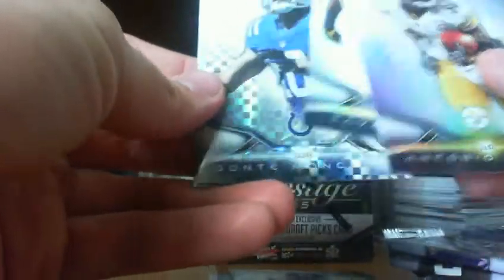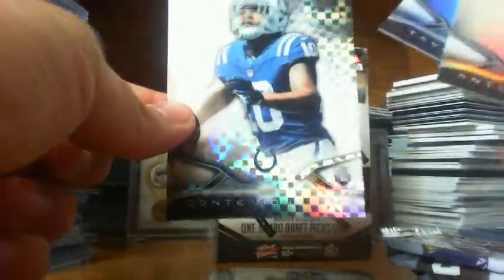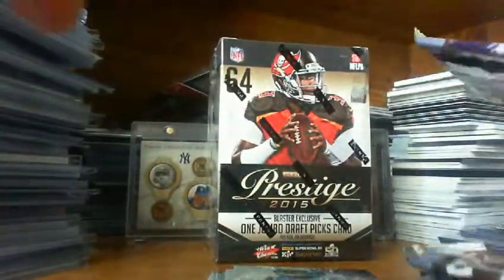For the price, can't go wrong. Anyway, here we go: Antonio Brown, Tavon Austin, and a Dante Moncrief X-Fractor. Dolphin base, three packs to go.